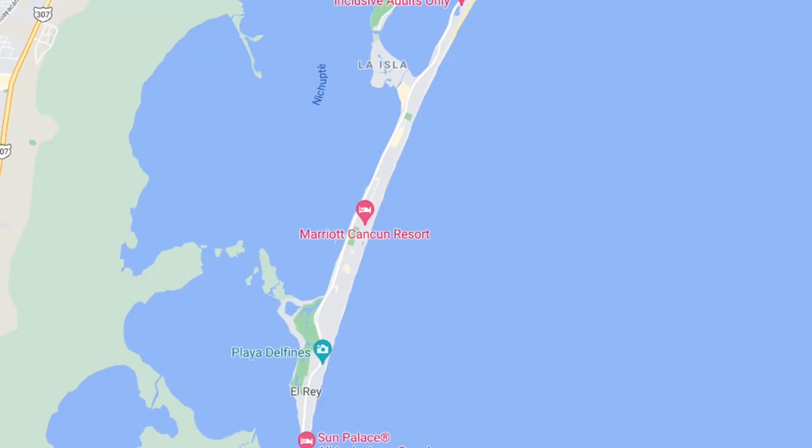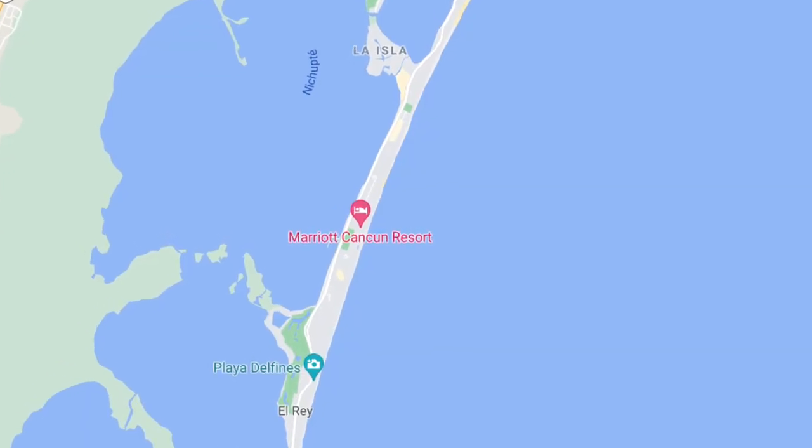The Marriott is located right in the middle of the hotel zone and it is not an all-inclusive hotel, so I'm going to see how much the food and beverage ends up being so you can gauge how much you would actually be spending at a non-all-inclusive resort in Mexico. First we are going to head to the beach, probably get a cocktail, relax in the sun, and I'll show you what the pool and beach area looks like.